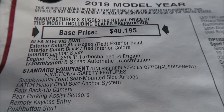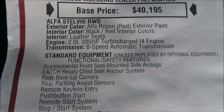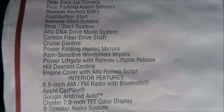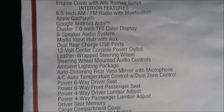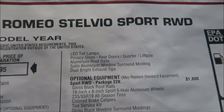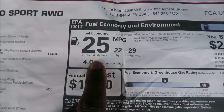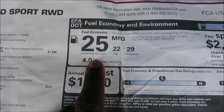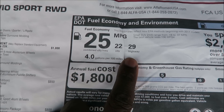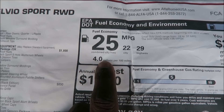Standard features include the eight-speed ZF transmission with 280 horsepower — no power upgrade for the 2019 models. Apple CarPlay and Android Auto are standard with the 2019 models. Fuel economy differs slightly: the all-wheel drive gets 22 combined, while the rear wheel drive gets 24 city and 28 highway miles per gallon — a small but notable difference.